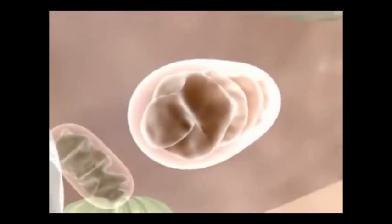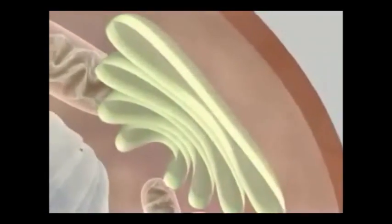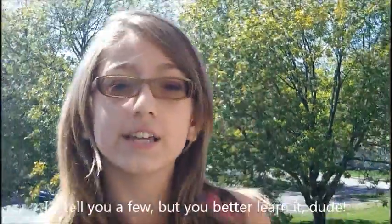Yo man, let's take a look at cells — cell membrane, Golgi complex, nucleus, vacuoles, endoplasmic reticulum. There are lots of important parts in the structure of cells. I'll tell you a few, but you better learn it, dude.